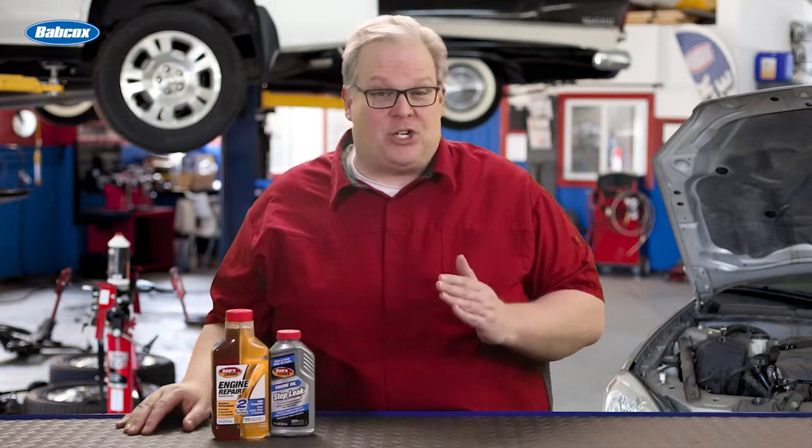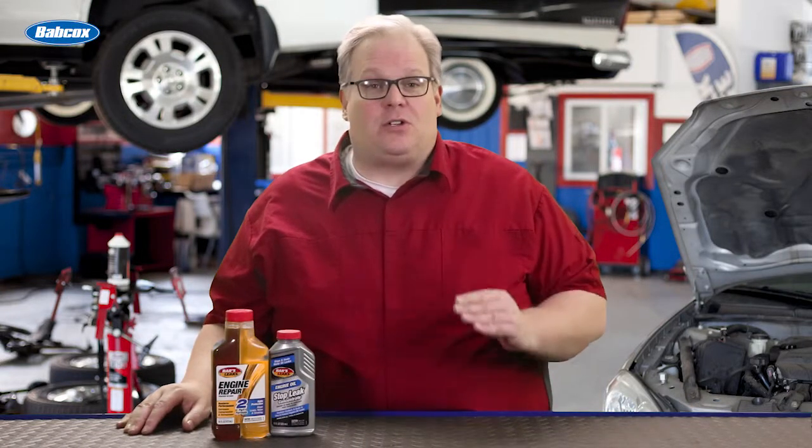It's critical to know where an engine can leak oil, but it's also critical to know why the engine is leaking oil. We're going to find out next.